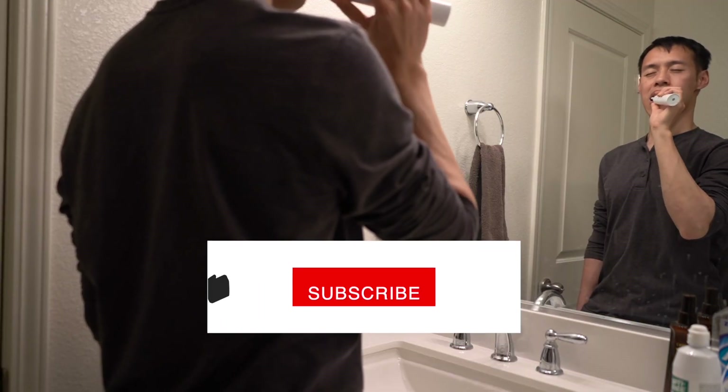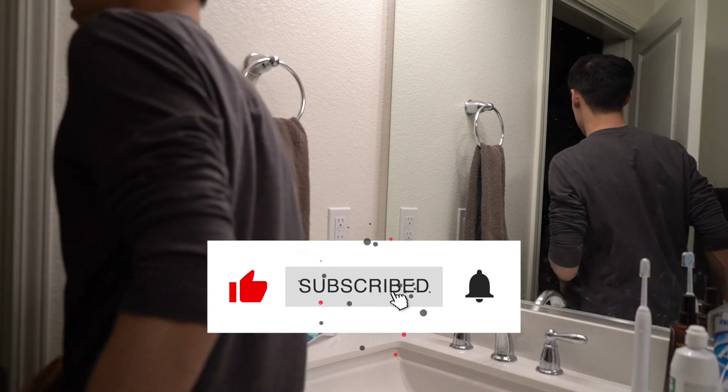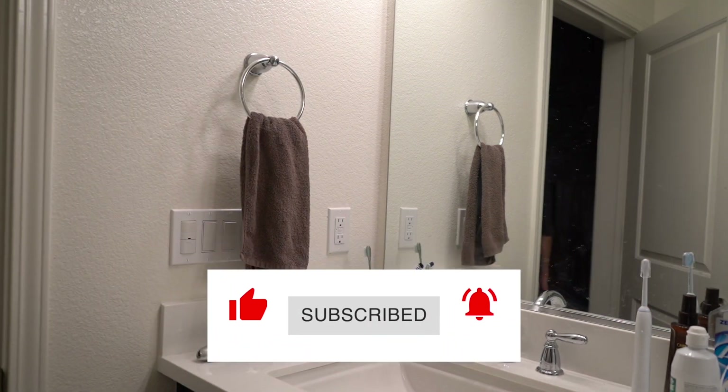Thanks for joining me on this work-from-home day. Don't forget to like and subscribe if you would like to see more similar content in the future. I'll see you next time. Bye bye.